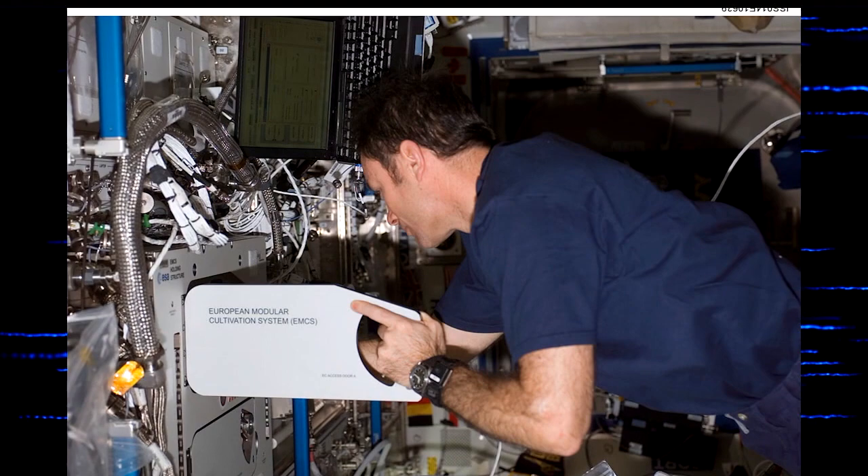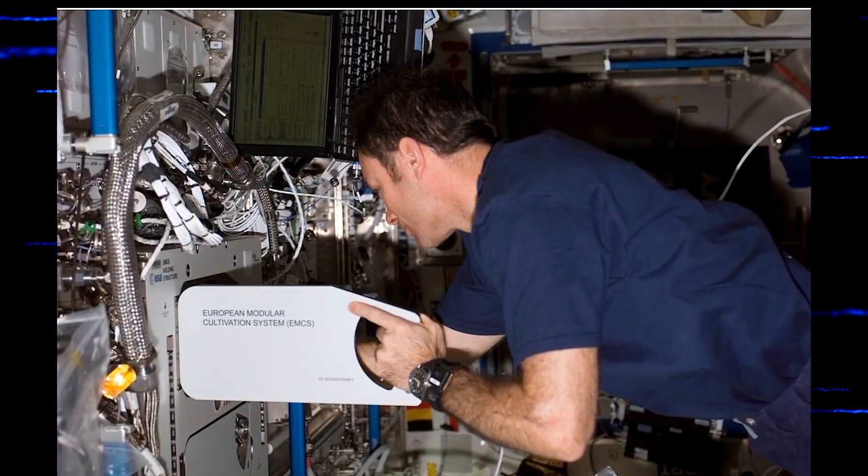What I'm really interested in is how plants sense and respond to the environment, and in particular to the microgravity environment. Our first experiment was to look at a molecular level at what changes occur in plants when they grow under microgravity. It was called Plant Signaling in Microgravity.